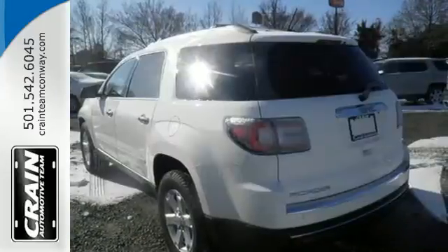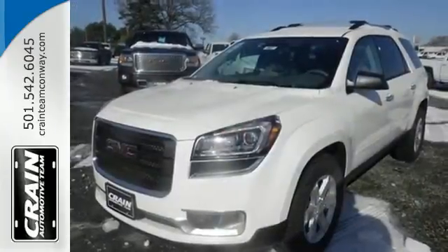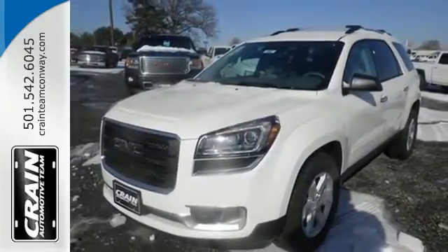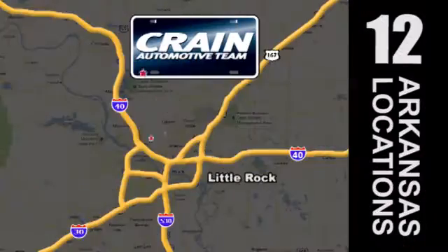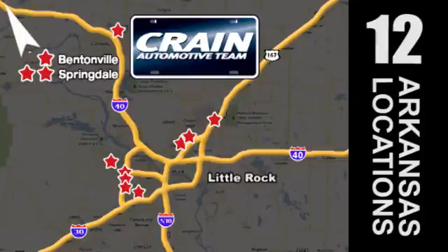Make sure the first impression is a strong one. Drive this home today. Visit us anytime at crane-team.com. The Crane Team's got them — crane-team.com!